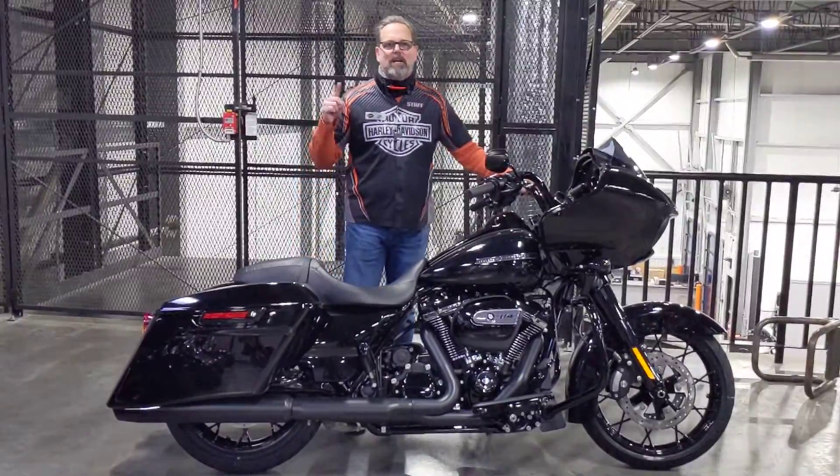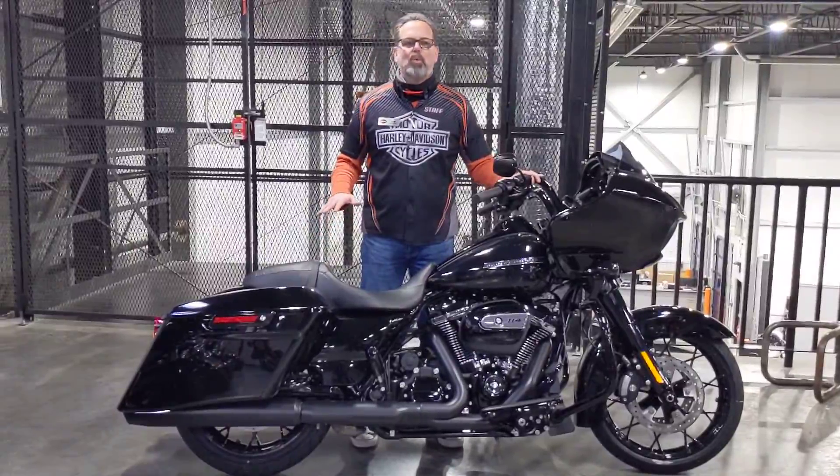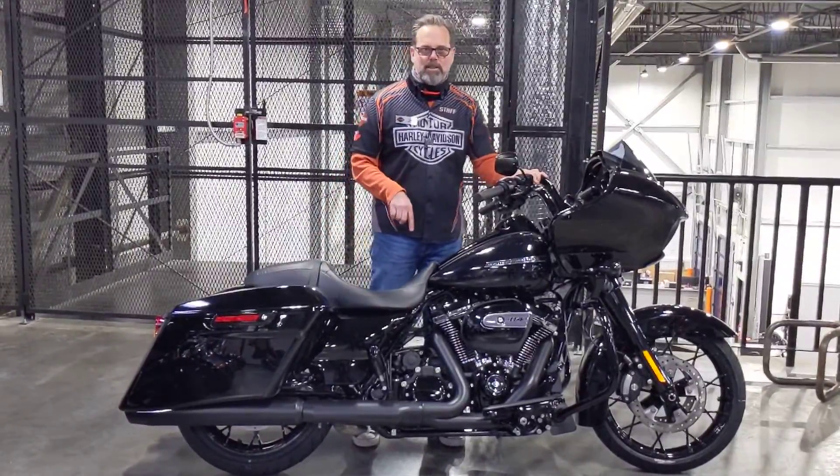I'm Tom Wilde from Calgary Harley-Davidson, upstairs in the used bike department. In front of me is this almost new 2019 Road Glide Special.